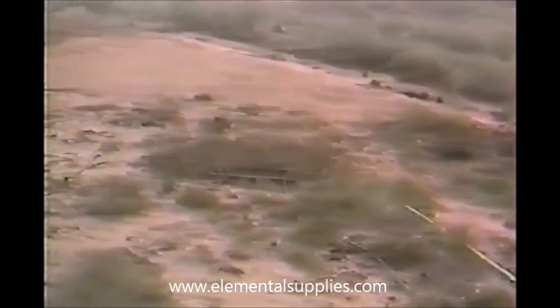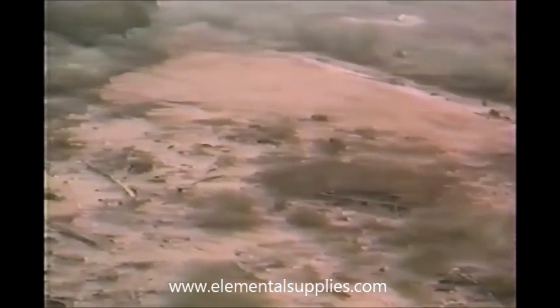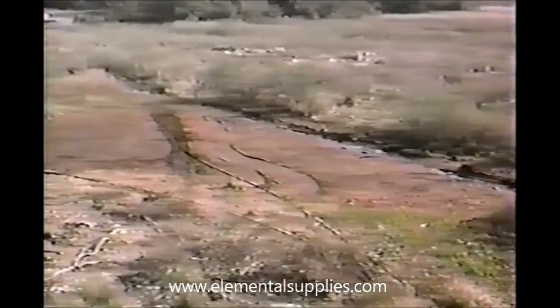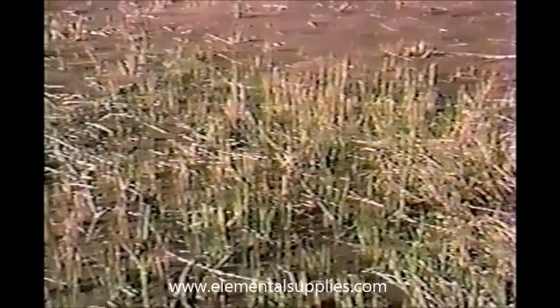Daily monitoring of the spill site continued for the next month and thereafter. Here you can see the site one month later. No leaching has taken place. Heavy equipment leaving behind its noticeable tracks was able to traverse this once marshy area. No evidence of fish, game, or wildlife exhibited any adverse effects from the Pete Sorb applied to the marsh or to the water.